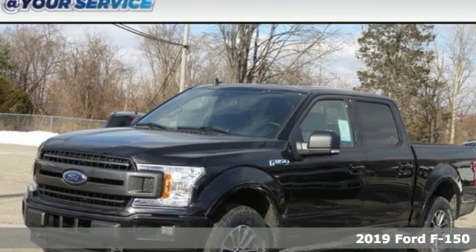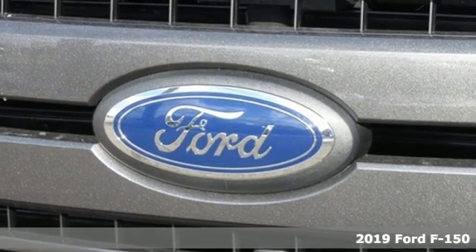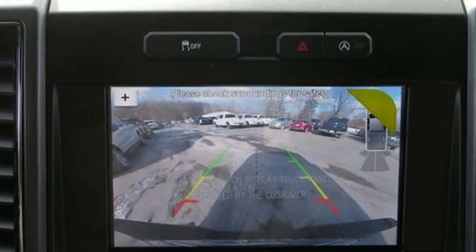Here's a new 2019 Ford F-150. Job after job, this truck is always ready for the next project. It comes with the features you need, and better yet, want.